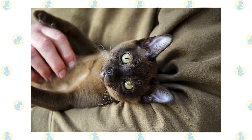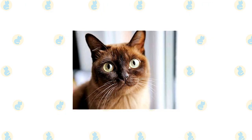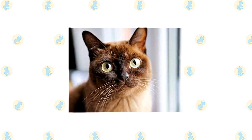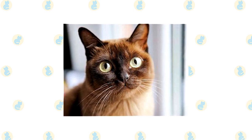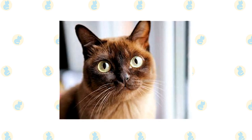He gets along well with other cats and with dogs, but of course another Burmese will be his best pal. The Burmese are about as curious as cats come. Expect him to explore your home thoroughly and know all of its nooks and crannies. He is playful and remains so into adulthood. Tease his clever mind with interactive toys, and teach him tricks that will allow him to show off for an audience.